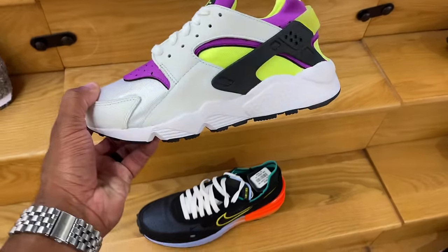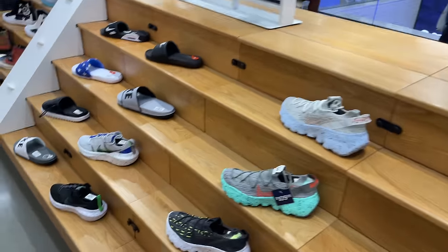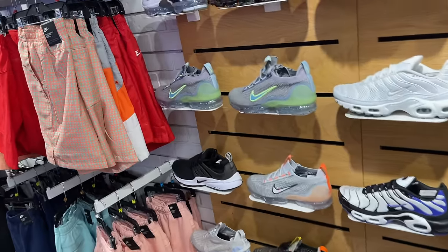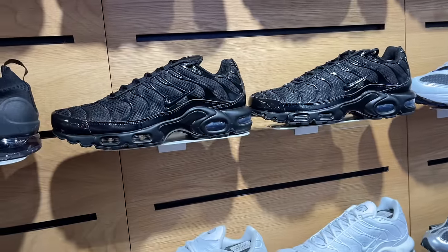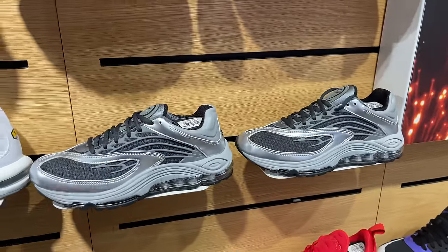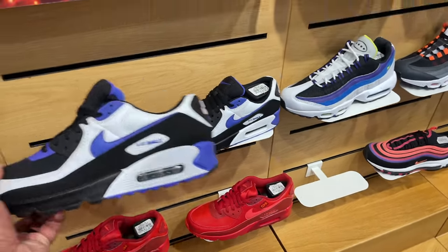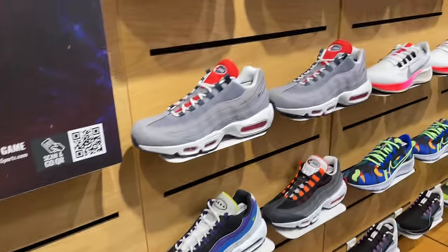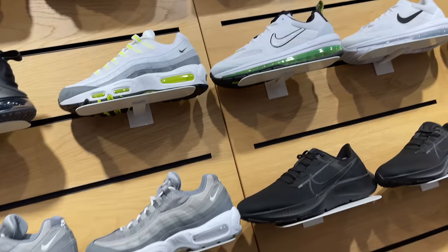We see these everywhere, man — these Huarache joints, Prestos, more Prestos. Right behind me, you got a whole bunch of Air Maxes, man. You got the Vapor Max, you got the TMs. Air Max Plus. These are the Tumax. 270 joints. You got the 90s — I haven't seen this colorway. A whole bunch of 95s. I do like this cool grey 95 joint though. These are dope. You got the lime color like we saw it down there.